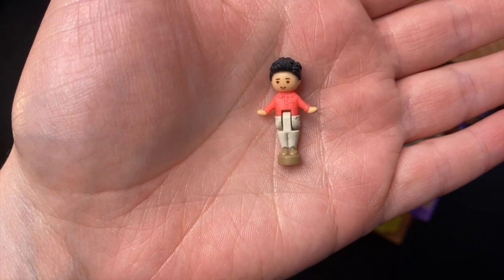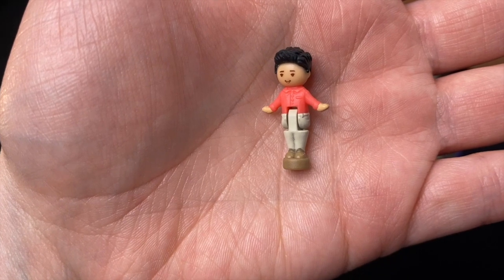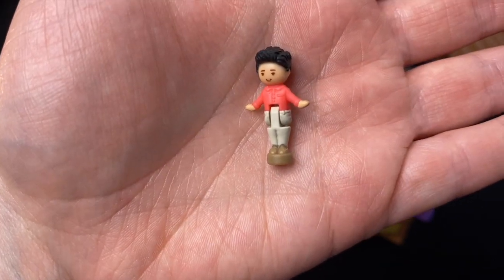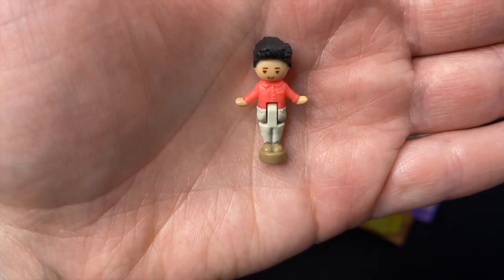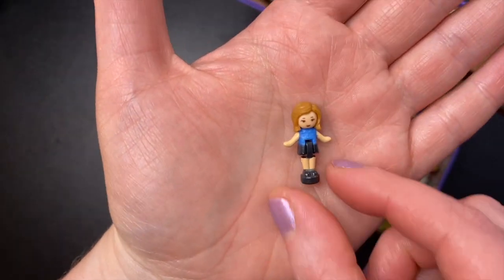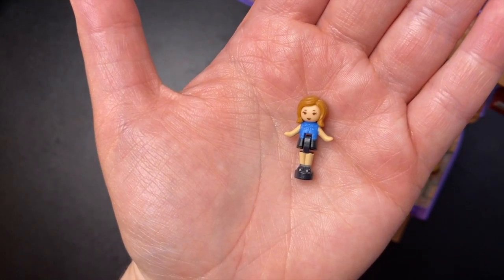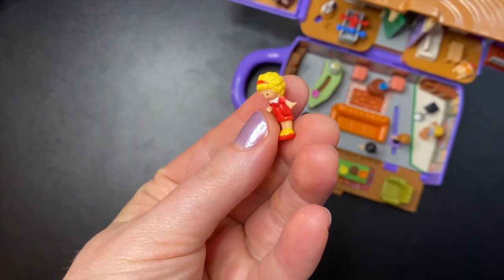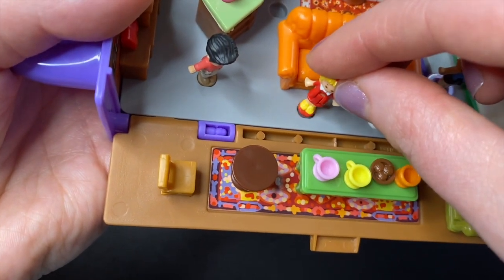Now we get to Ross — I think it's hilarious that they put him in his salmon shirt. This is the only one that doesn't resemble season one; this is definitely later in the show. But it's pretty hilarious so I'm not complaining. He appears to be wearing khakis and brown shoes. Last we have Rachel with the classic Rachel haircut — it looks like she's wearing what she'd have worn working at Central Perk: a blue shirt, black skirt, and black shoes. If you're wondering whether vintage Polly could fit in this set — she will fit in the slots for the base but she's a little small so she doesn't fit snugly. She can hang out with them on the couch though.